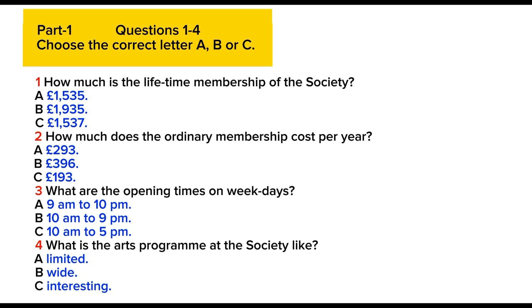What does that entitle you to? You can visit the society, including the exhibitions, the library, and follow the arts programmes on weekdays during the opening times from 10am to 9pm, and at the weekend between 10am and 5pm. On Saturday, if there's a special event like a lecture or restricted showing of an exhibition, then it opens until 9pm. In the long run, you save money as you're making a one-off payment, and you have exclusive use of the lifetime members room.